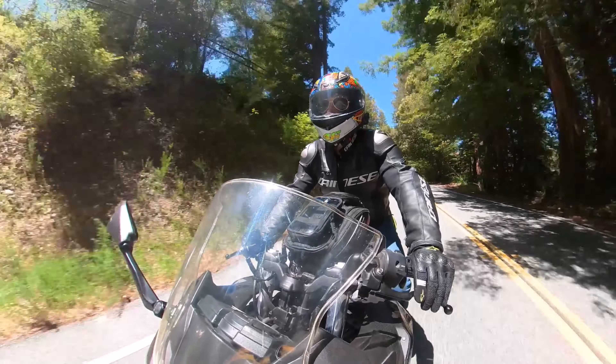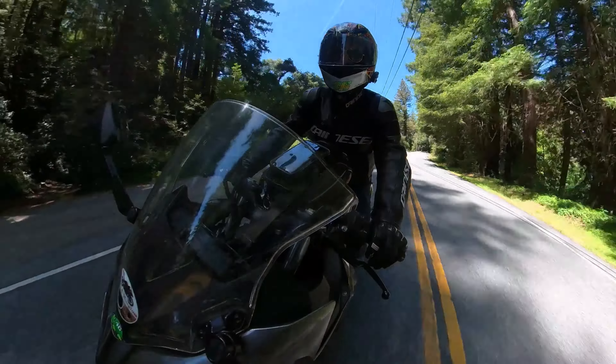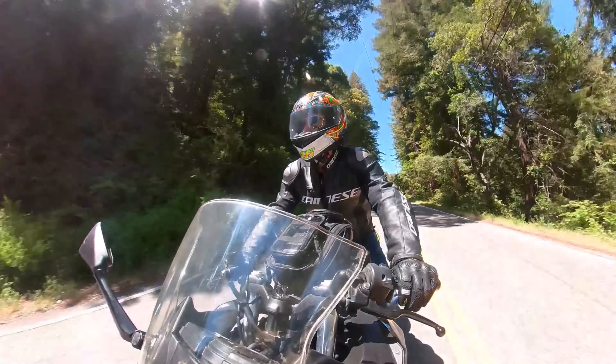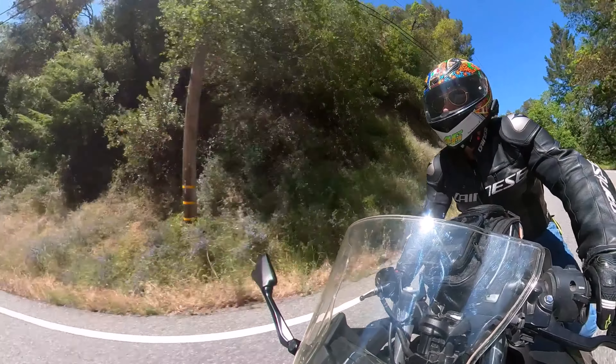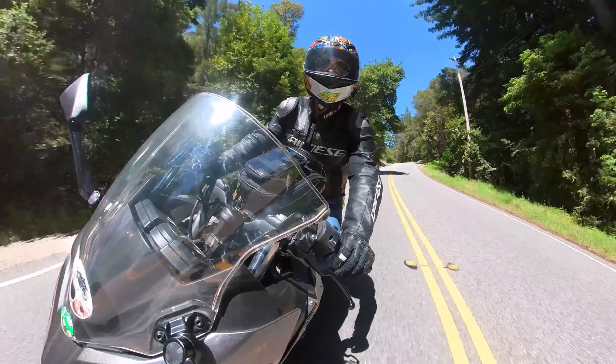Back on the road enjoying more curves and trees through Santa Cruz. I'm doing something a little different with the audio this time — normally I do my intro and then it's just music and the ride footage, but this time I figured I'd talk a bit more over it, letting you know what we're doing and where we're going.